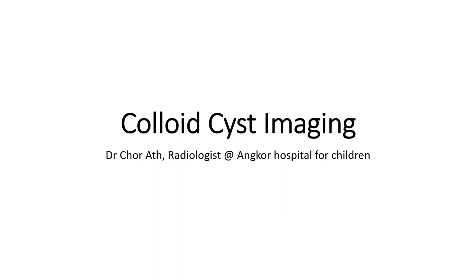Hello everyone, today I am going to show you about colloid cysts.